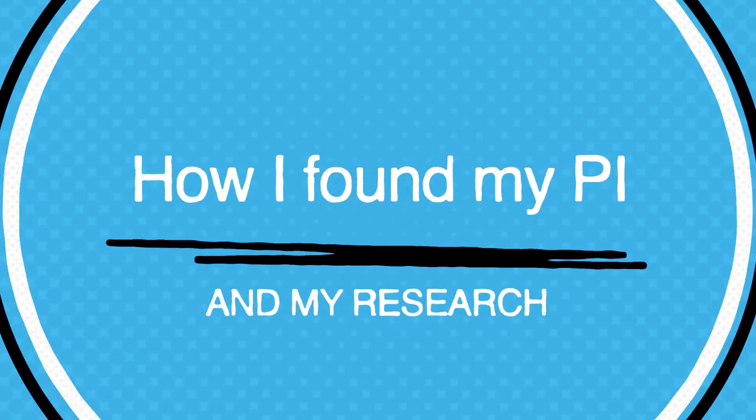My PI was looking for a graduating senior to help as a research technician. I found out that she was new to Hopkins and wondered if she wanted new undergrads for mentorship and to help out in the lab. I sent her an email talking about my background, the classes I was taking, and my lab experience — which at the time was only chemistry and physics lab. She responded really quickly and we had a Zoom meeting where she explained her research and what role I would be filling.